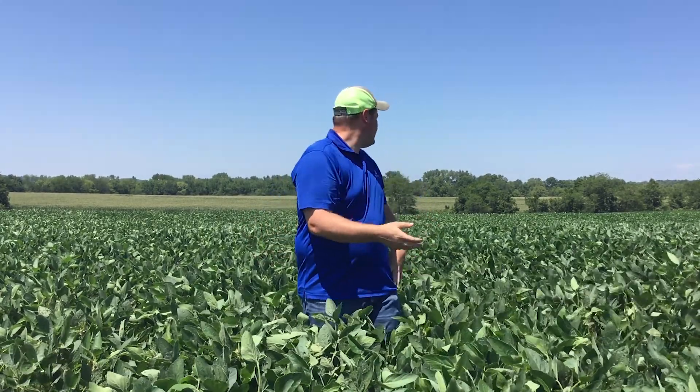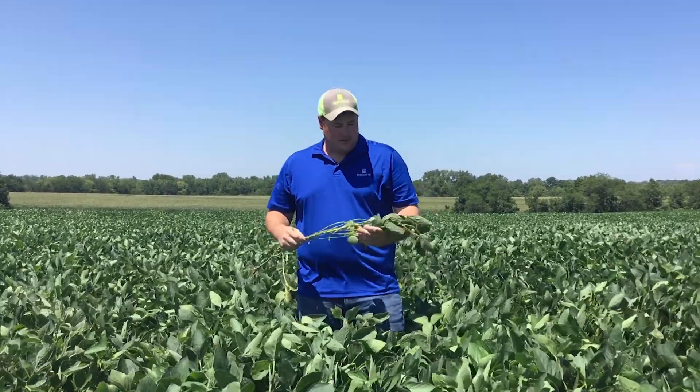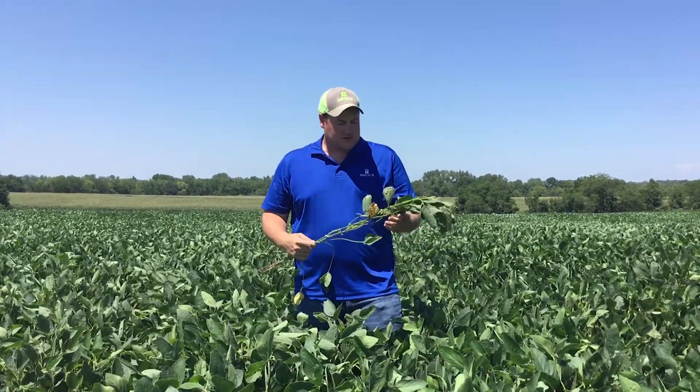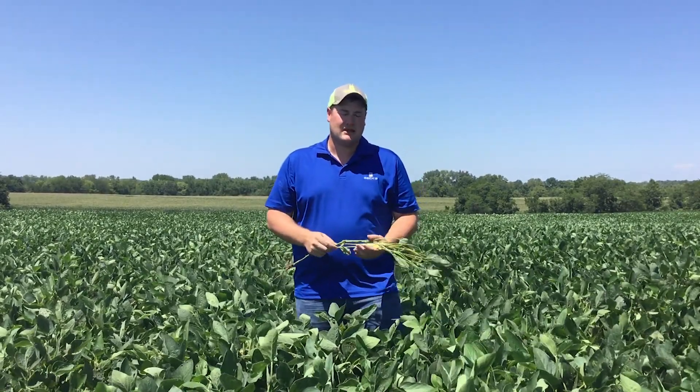As you can see, the field of soybeans I'm standing in is pretty far along. They're pretty much thigh high on me, and I'm not a short guy. These beans were planted fairly early, around April 20th, and I've been growth staging them — these are right on that borderline between R2 and R3. I'll get into the importance of that later.